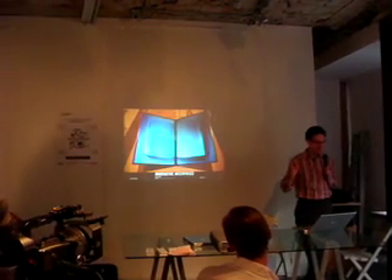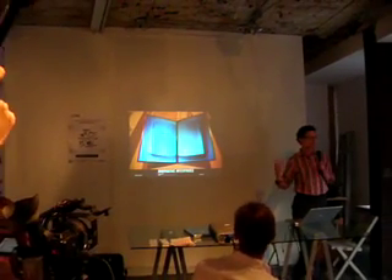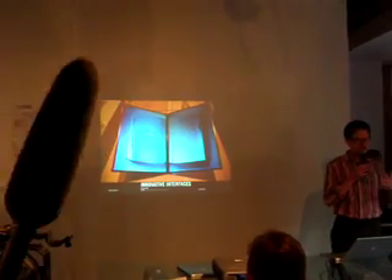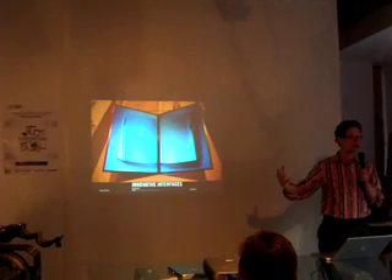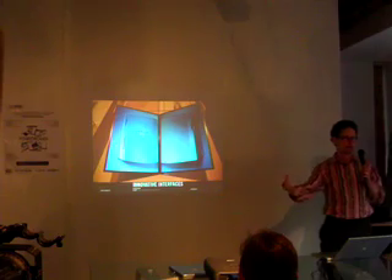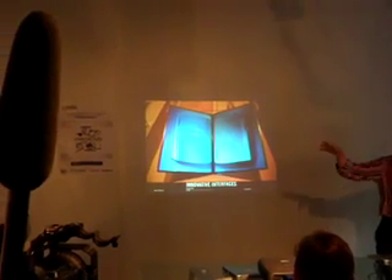So we do three basic things. We create innovative interfaces — mostly for public spaces and museums, so it's all physical space. We do some projects that engage websites, but they're always hybridizing between physical interfaces and online as well.